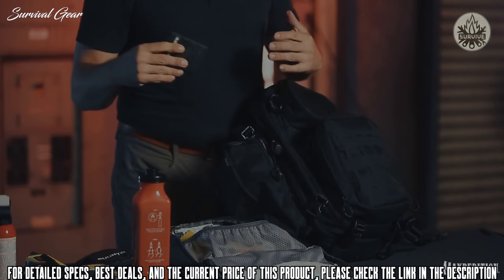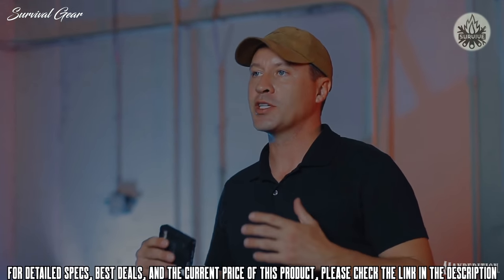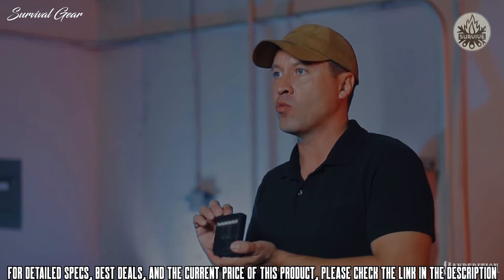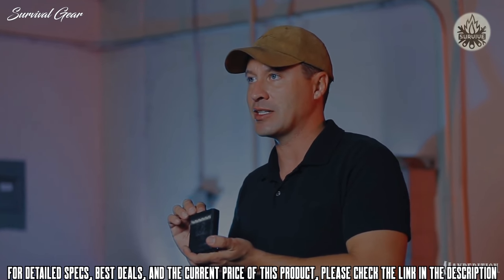We never know how charged our cell phone is going to be when disaster strikes. So it's great to have a portable charging bank like this one that's not only water resistant but impact resistant as well.